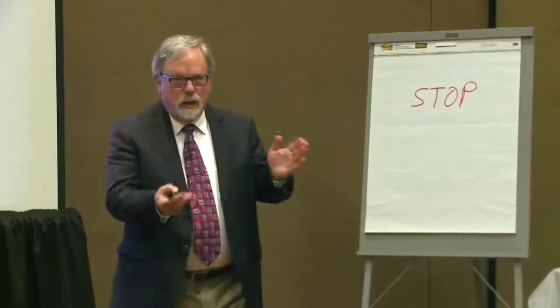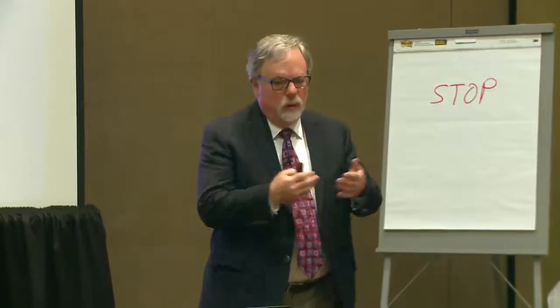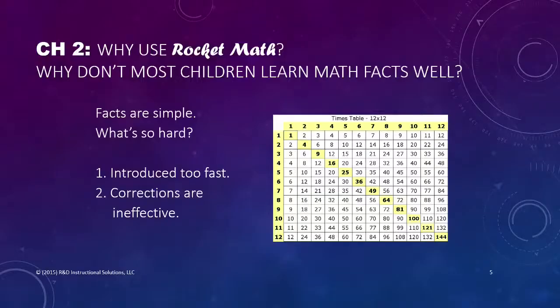Chapter one was why it's important to learn math facts to automaticity. Chapter two is why should you use Rocket Math to do it? The reason comes by looking at why most children don't learn math facts well.